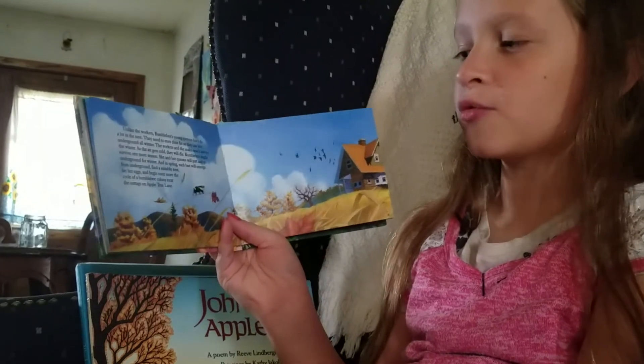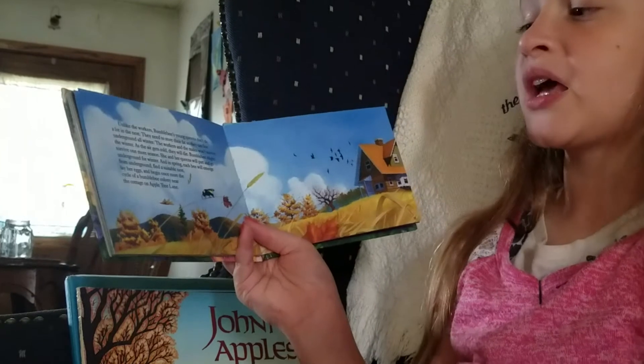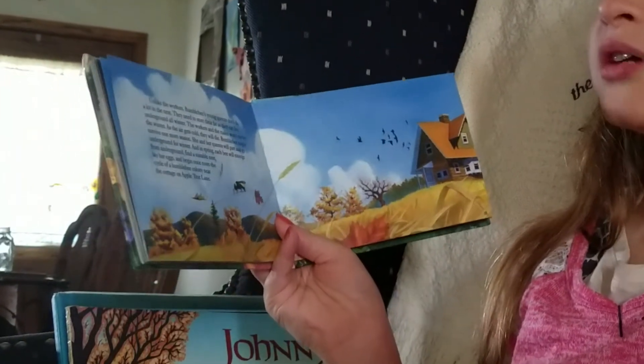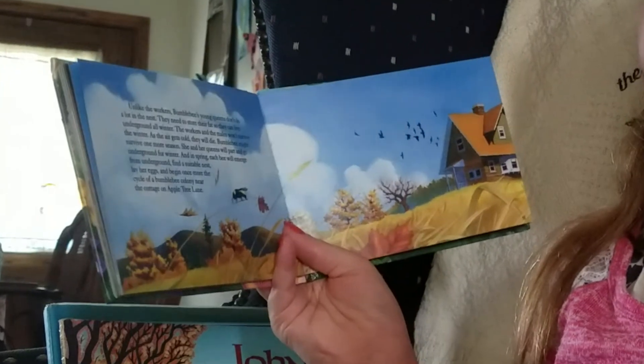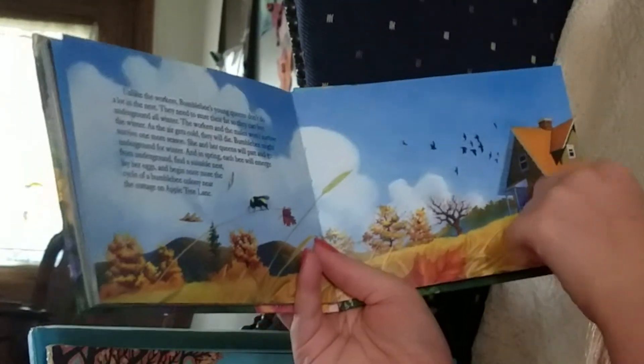Bumblebee might survive one more season. She and her young queens will part and go underground for winter. And in spring, each bee will emerge from underground, find a suitable nest, lay her eggs, and begin once more the cycle of a bumblebee colony near the cottage on Apple Tree Lane.